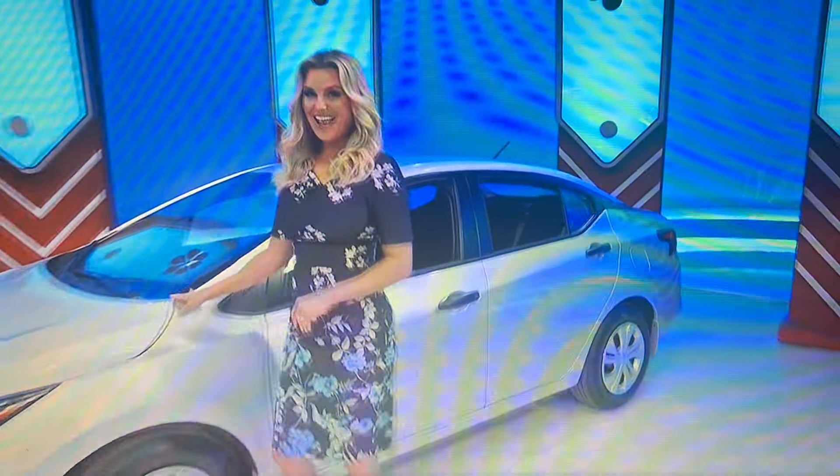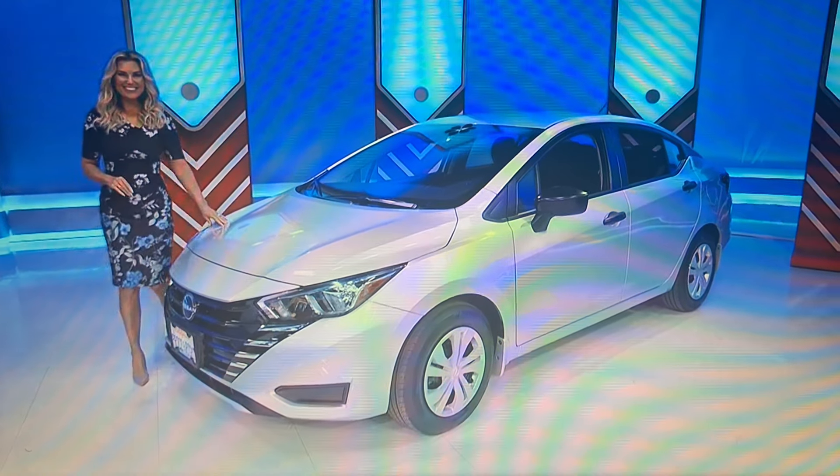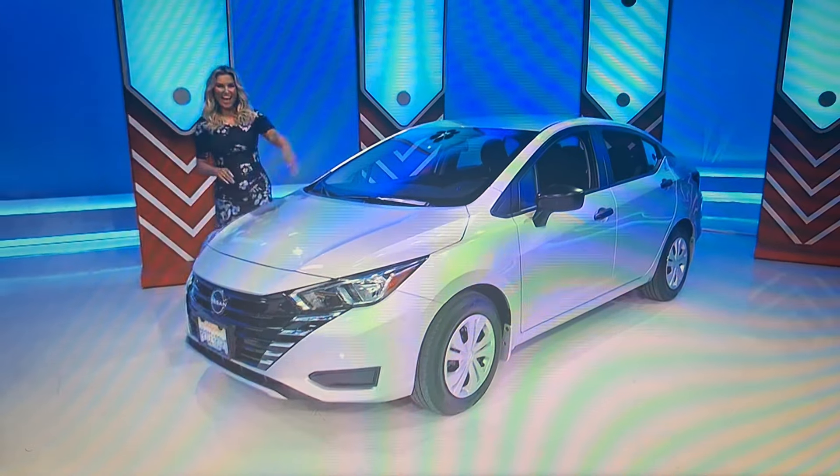It's the Nissan Versa S, featuring a 1.6 liter engine, continuously variable transmission, front-wheel drive, and splash guards, plus a carpeted trunk area protector. It's the Nissan Versa!